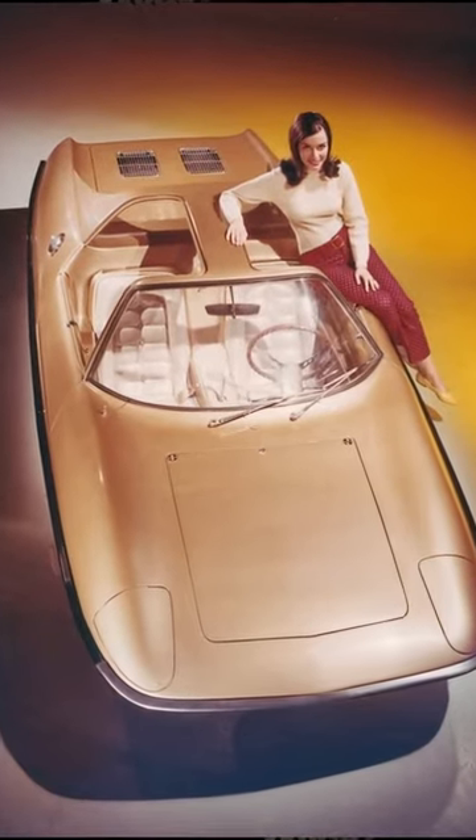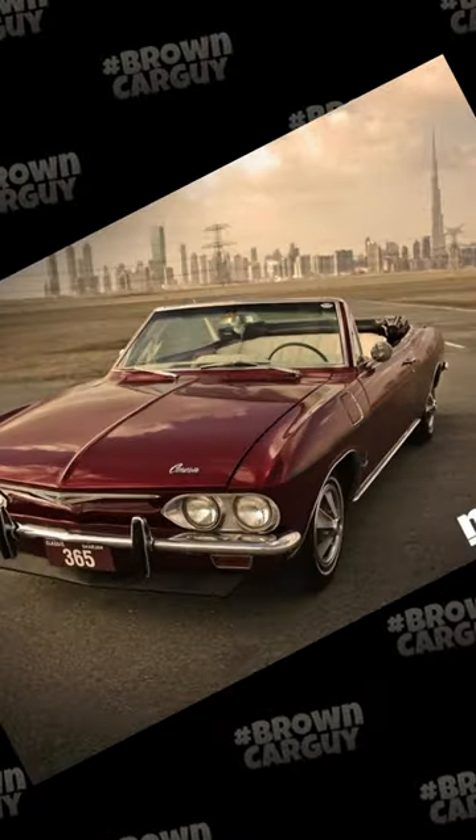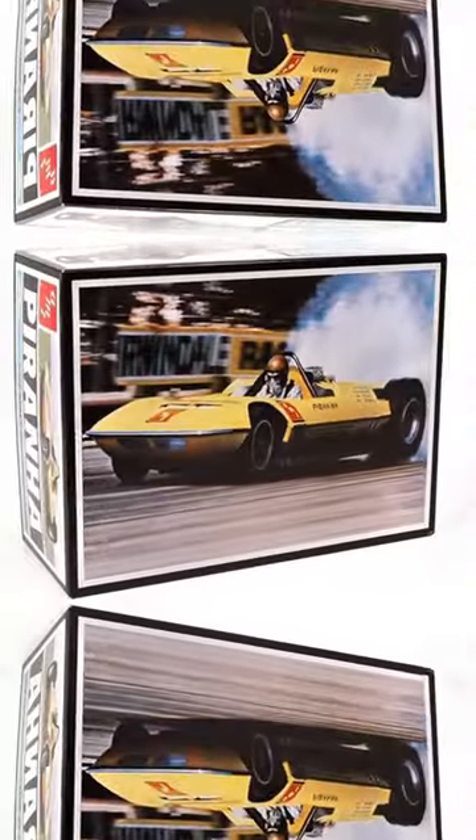It featured a futuristic, super sleek fiberglass body. One of them even had gullwing doors. And it was based on the rear-engine Chevrolet Corvair — the flat-six engine allowed for that low profile of the car. Only 12 of these were thought to have been made. There was even a race version and a dragster edition.